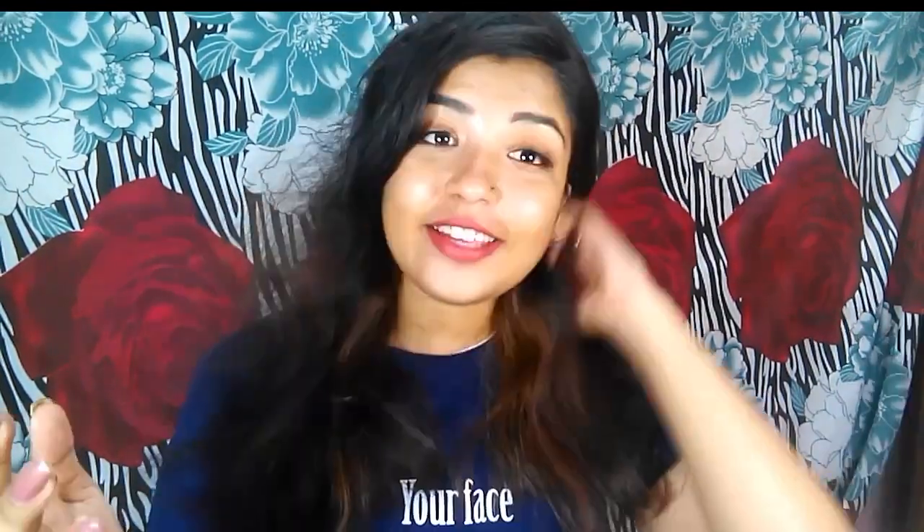Hi guys, today I'm going to show you four different uses of Boroline. Some of you requested me to do uses of Boroline, so I am just going to show you how I take care of my skin using Boroline. I hope you guys find this video very helpful for this winter season, and yeah, keep on watching till the end.